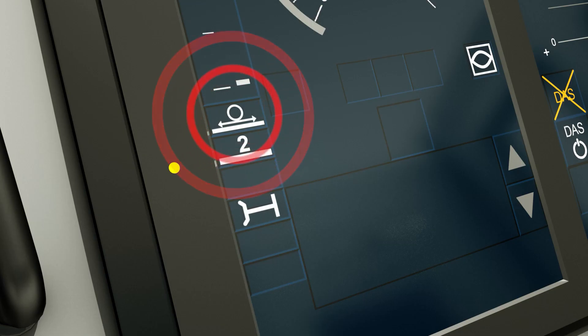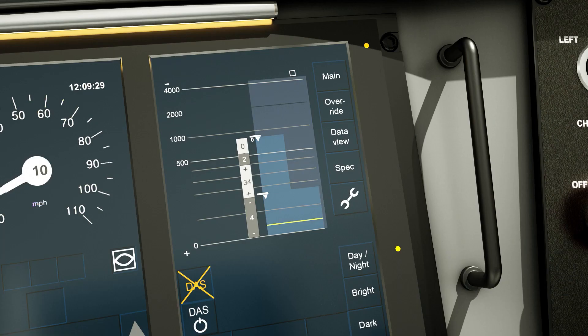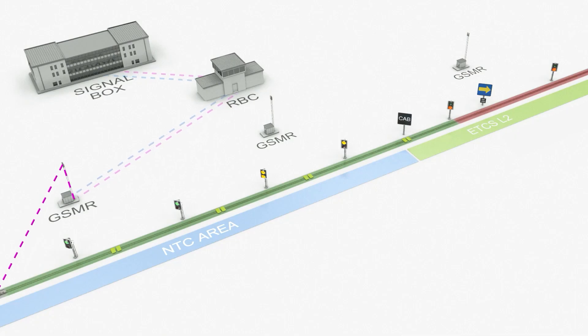The RBC also controls the low adhesion function and manages temporary speed restrictions. It also checks the interlocking to obtain authority based on route status before a movement authority can be sent — for example, route set and locked, points locked and tracks clear.